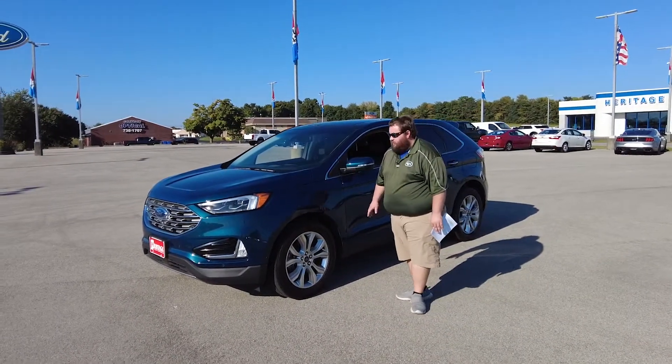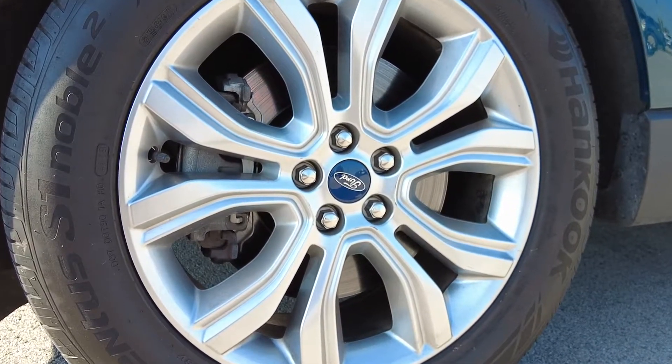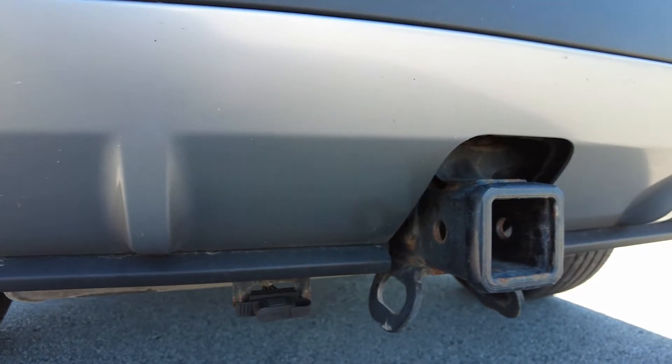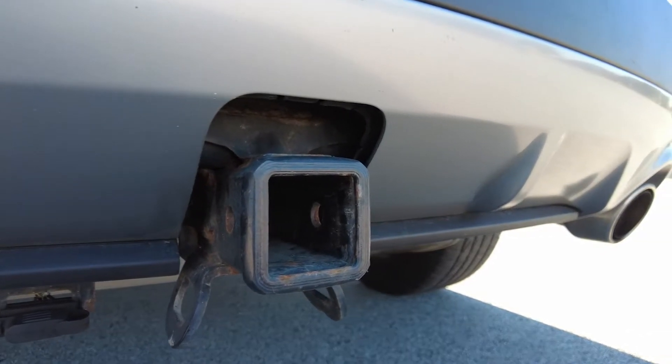This is a Titanium model, so you're going to get some great-looking 19-inch wheels. In addition to this, they have added a level two tow hitch, which gives you the two-inch receiver here on the back of the car.